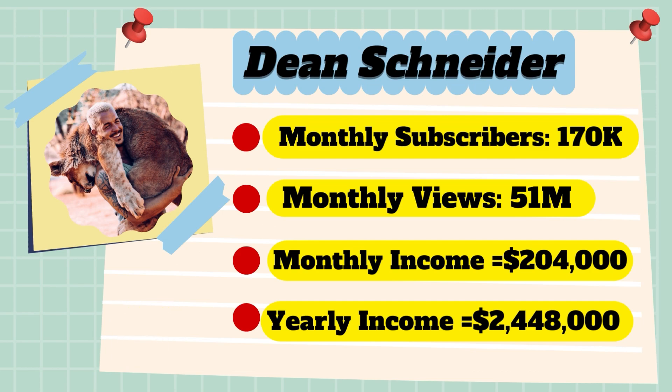And now for the income. The monthly income will be 51 million views multiplied by 0.004, equals $204,000 every month. And for the yearly income, $204,000 multiplied by 12 equals $2,448,000.